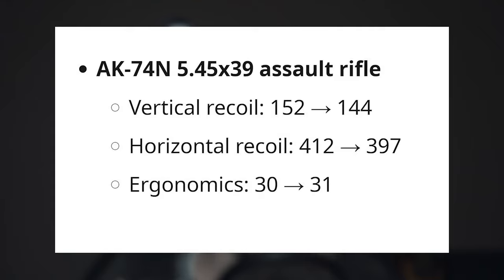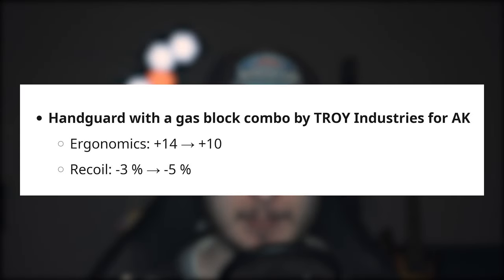The JMAX 7.62x39 muzzle brake will now reduce recoil by 20%. If you love 7.62 BP AKs, this is really great. The AK-74N has right now 144 vertical recoil, 397 horizontal recoil, and 31 ergonomics — a very great assault rifle. The handguard with gas block combo from Troy has become the best-in-slot item right now, giving minus 5% recoil, though they changed the ergonomic benefit from 14 to 10. The 5.45 JMAX muzzle brake will reduce your recoil by 90%. The full list of changes is quite long, so I'll put it in the video description.